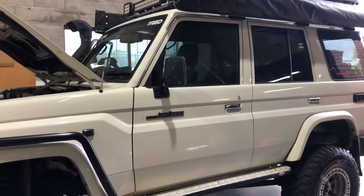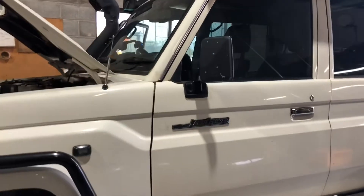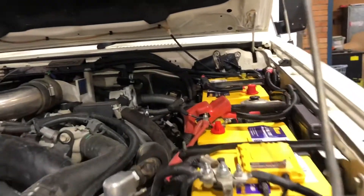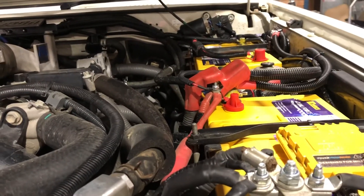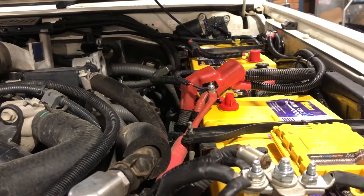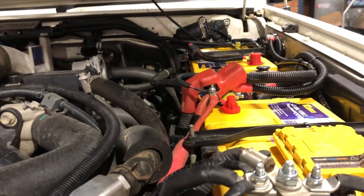We have done a few modifications to this car. If you are really interested in 4-wheel driving, it is really important you do this kind of modification. The first thing we done was a dual battery backup system. This is a very good power resource — if you do camping and 4-wheel driving, you definitely must have this kind of dual power battery system.